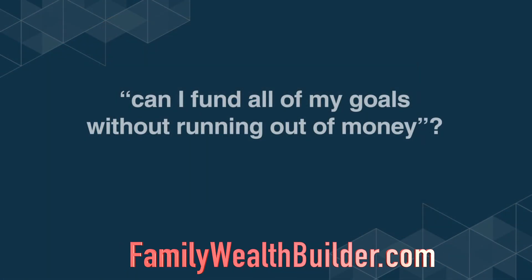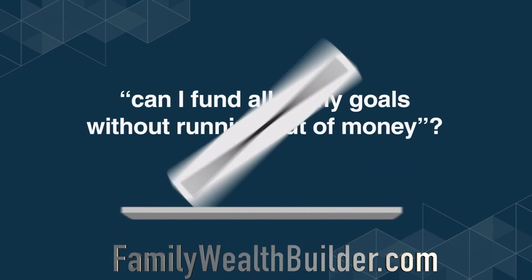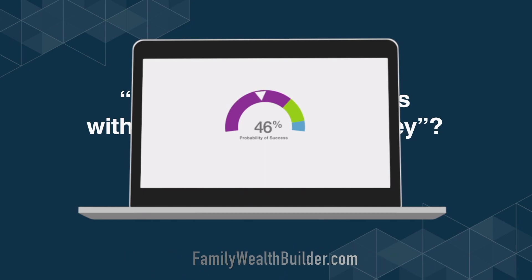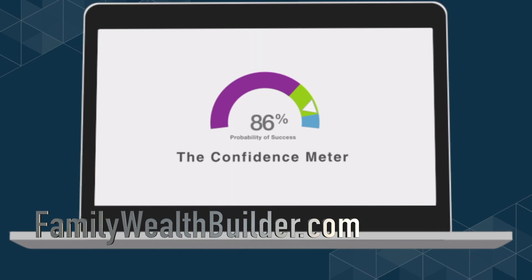You have one question: can I fund all of my goals without running out of money? I provide an easy-to-understand result. We call it the confidence meter — it shows you your probability of success.